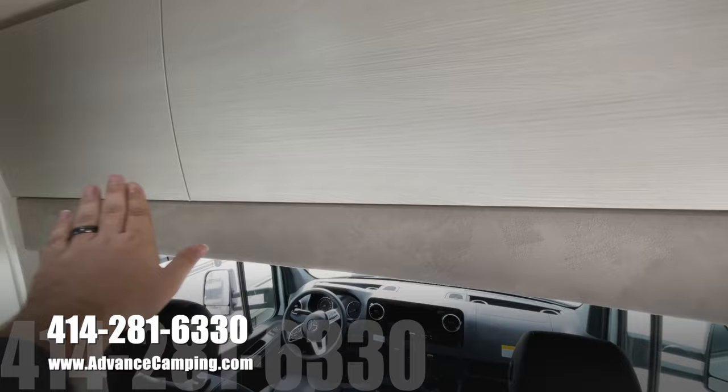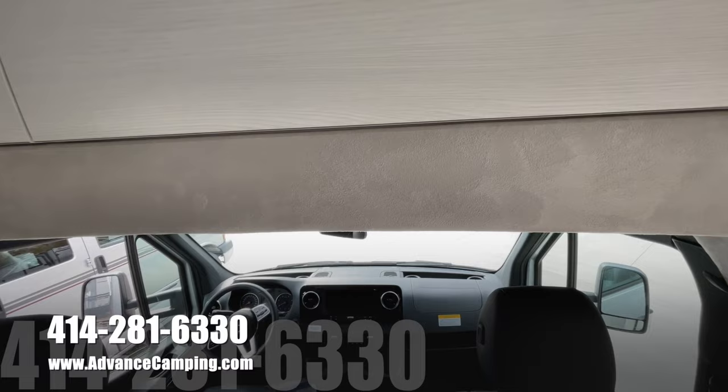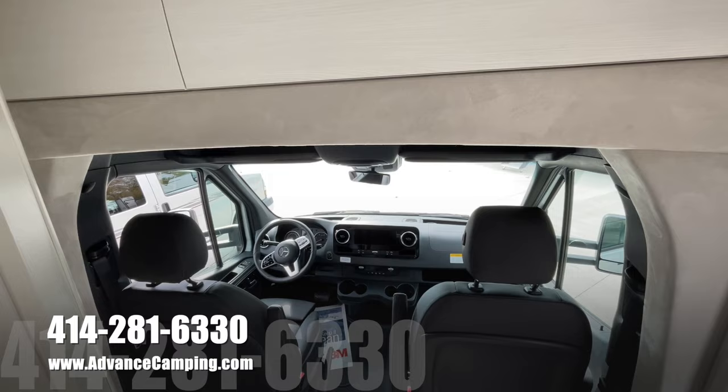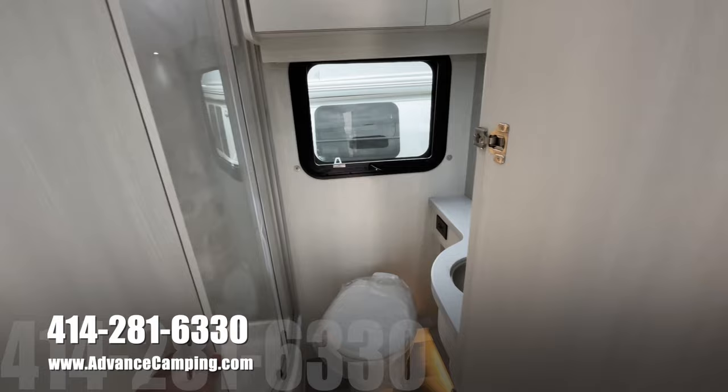I always mention this — Pleasureway actually pads all the areas in which one can hit their head. Me being a taller guy, I do appreciate that sort of thing. They're thinking of all the sort of little things that could come up. So this bathroom is second to none, as far as I am concerned. It is absolutely gorgeous.